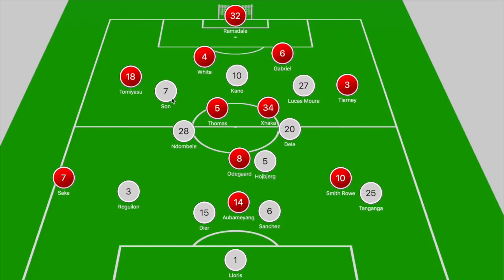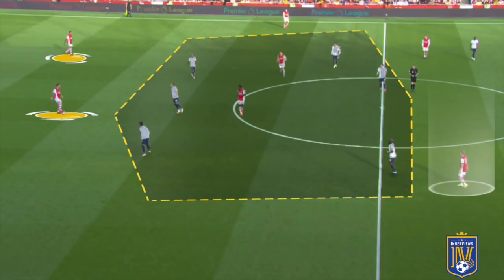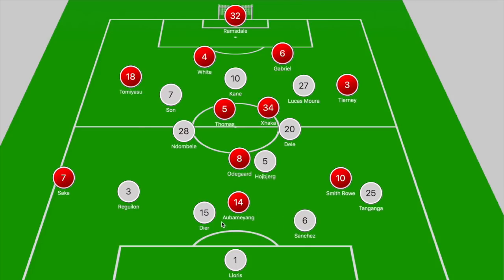Saka was hugging the touchline so Reguilon had to focus on him, and Smith Rowe's movement was looking to pull Tanganga. The manner in which Spurs could avoid that overload was by sitting off a bit deeper, forming a hexagonal shape around the Arsenal midfield duo — Kane blocking the passing lane into Thomas Partey, with Lucas Moura and Son tucking in narrow, and Ndombele, Dele Alli and Hojbjerg just ahead of Thomas Partey and Xhaka.